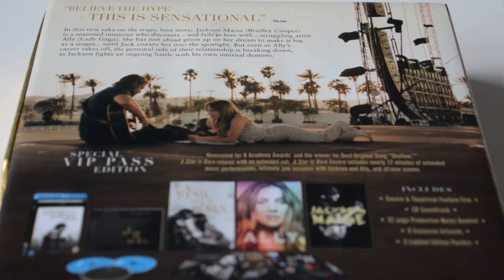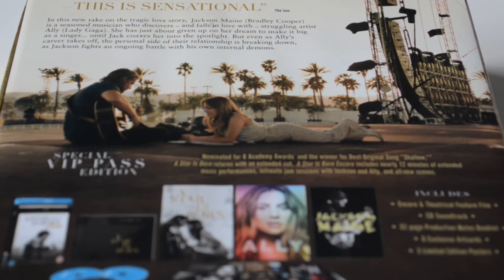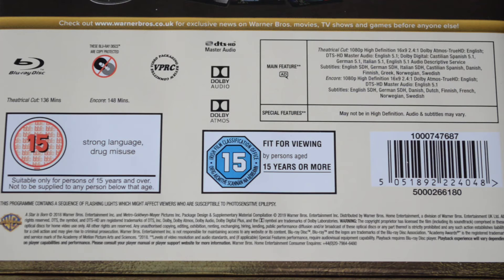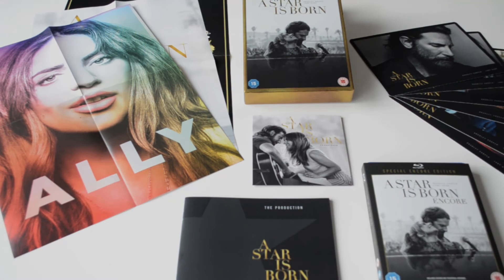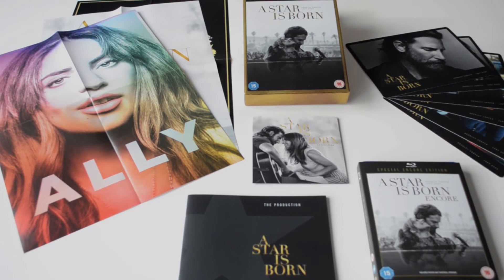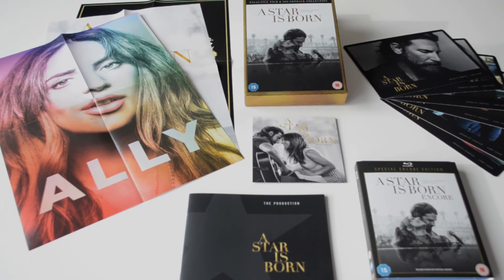I recommend this box set if you are a collector, because there are a bunch of cool extra items included. Pricing is around 20 euros, which is a fair price, considering the quality and content you get in this box.